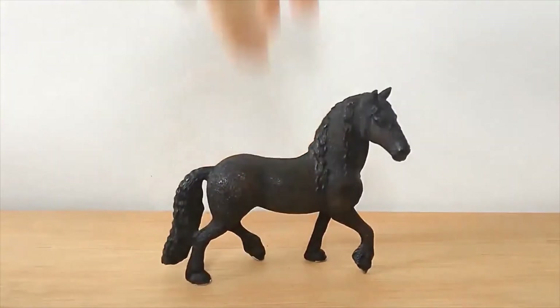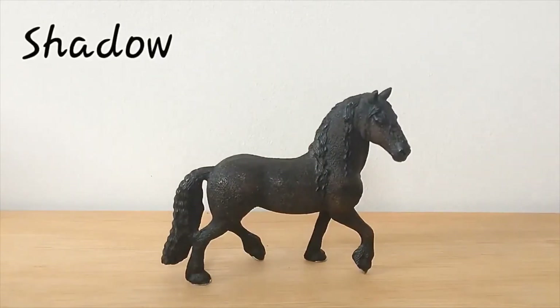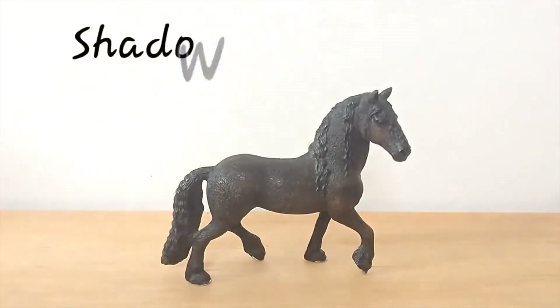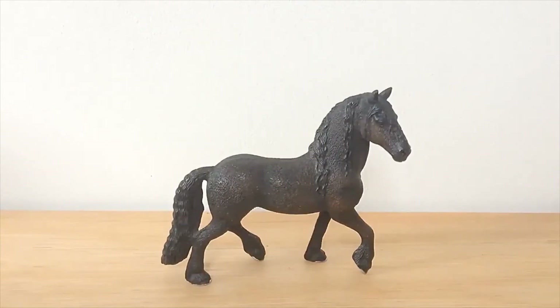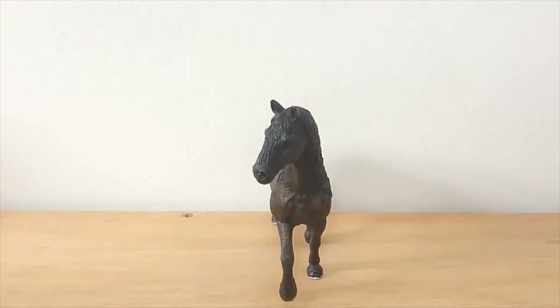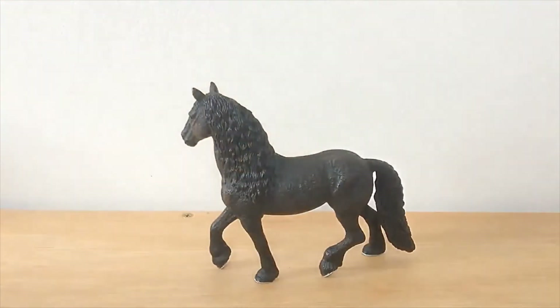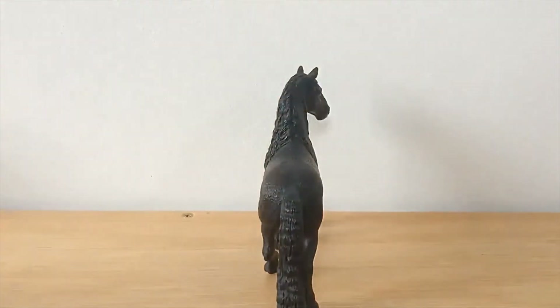So finally we have the 2009 Friesian Stallion and I've called mine Shadow. I've had him for a very long time and he's always been a favourite. He's so beautiful. In my opinion he's like one of the best models that Schleich has ever produced. His mane and tail are so unique and curly and flowy which is so Friesian. His stance is beautiful and his face is beautiful. Everything about this model is perfect and I have no complaints at all. I love him.